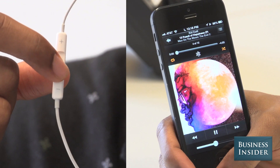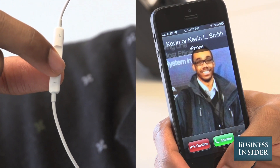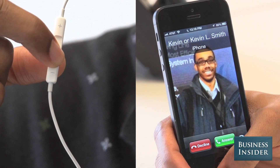To go back to the previous song, triple tap the center button. To answer an incoming call, tap the center button once. To ignore an incoming call, press and hold the center button.